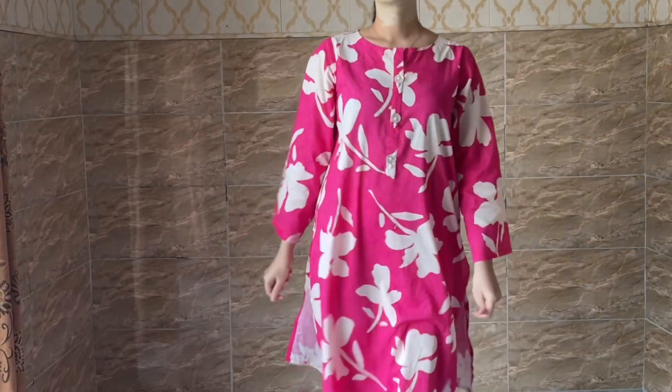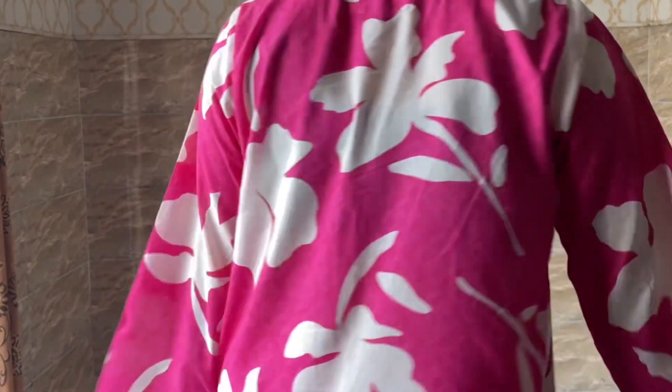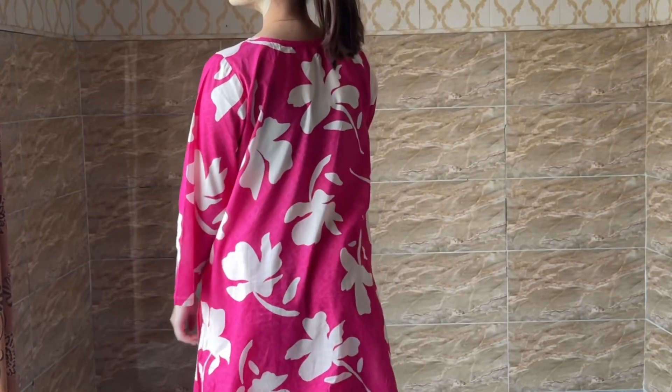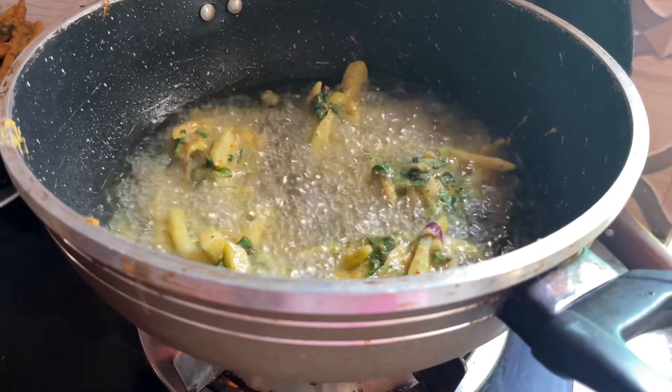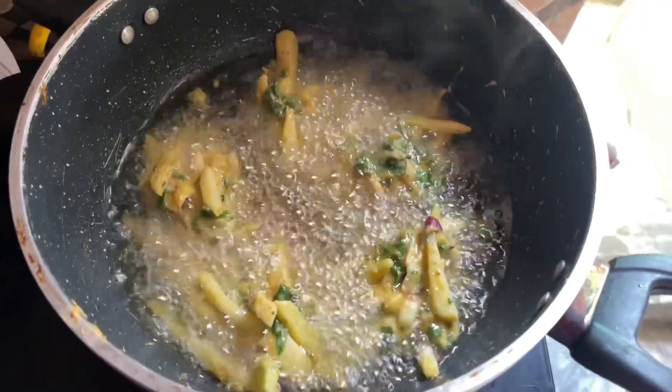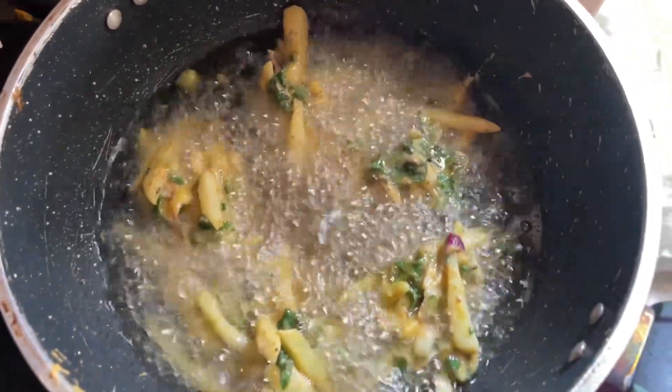It feels light, smooth, and it makes your skin look bright. It feels very good — just nice. I put it on, let it dry, and that's it.